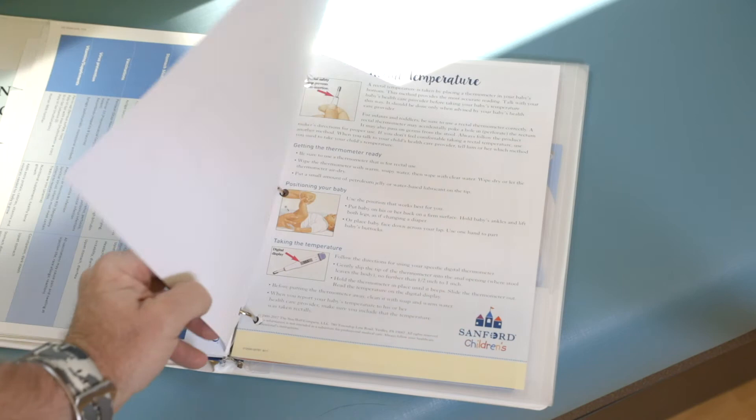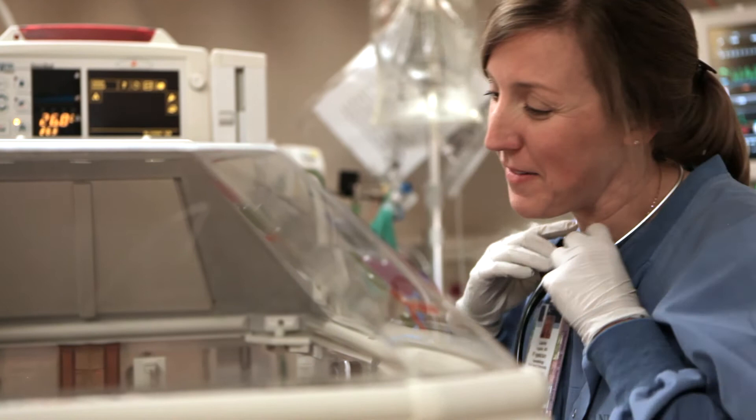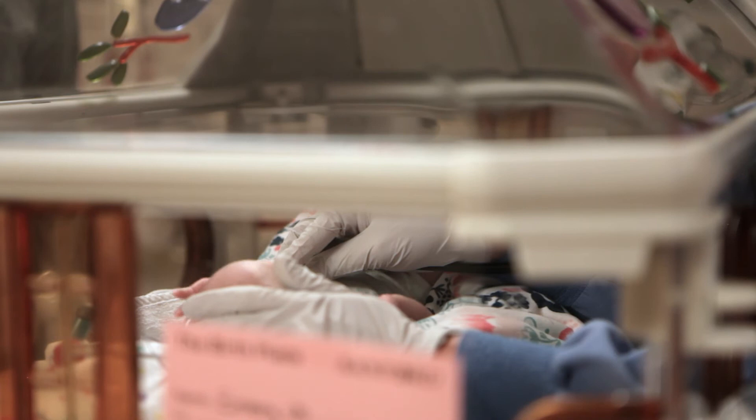During your baby's stay, you will meet multiple providers with different specialties. An entire team of neonatologists, pediatricians, pediatric surgeons, neonatal nurse practitioners, respiratory therapists, nutritionists, pharmacists, and nurses are on site 24 hours a day, seven days a week to care for your baby. At each shift change, your current care team will share information about your baby with the oncoming providers and nurses to ensure a seamless transition from one care team to the next.